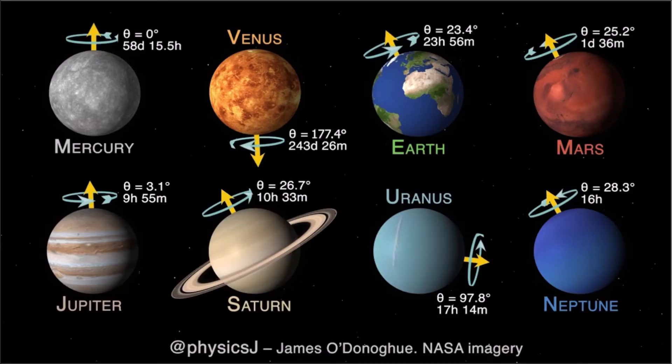Uranus has two sets of rings around its equator. It also rotates on its side, making it different from all other planets in the solar system. The Earth rotates in this direction, but Uranus rotates like this.